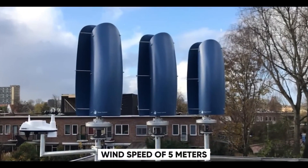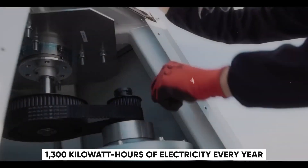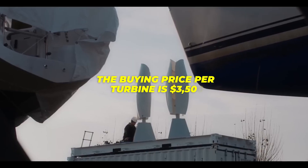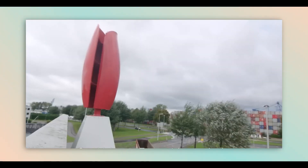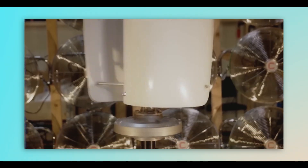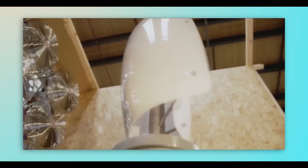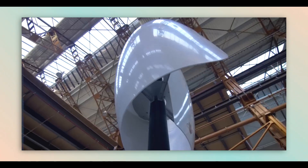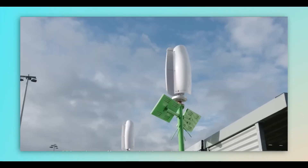At a wind speed of 5 meters per second, five tiny turbines create 1,300 kWh of electricity every year. However, the buying price per turbine is $3,500. The five turbines would thus cost around $15,000, with 1,300 kWh of electricity produced every year. The flower turbine would pay for itself in 30 years, although that is merely an estimate. A 1–2% annual maintenance expense must also be paid.